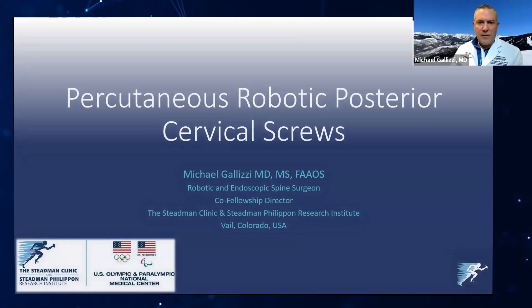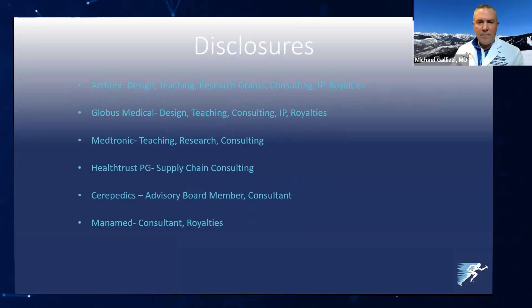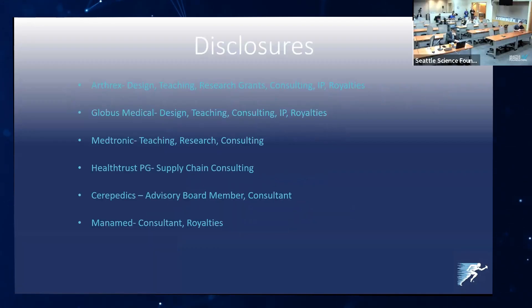Ken, I just wanted to talk to you about percutaneous posterior cervical screws and instrumentation here from the Stedman Clinic in Vail, Colorado. These are my disclosures.